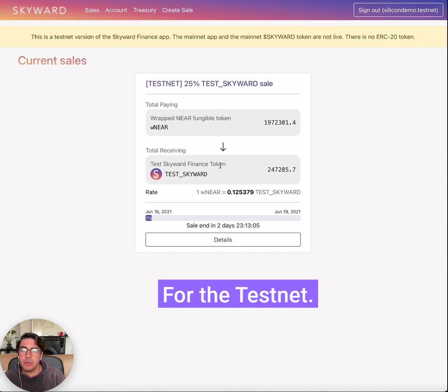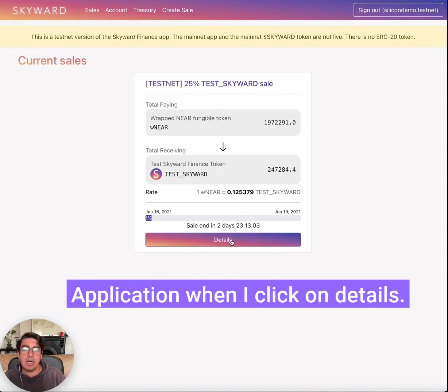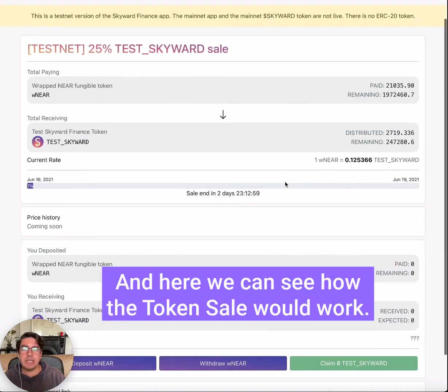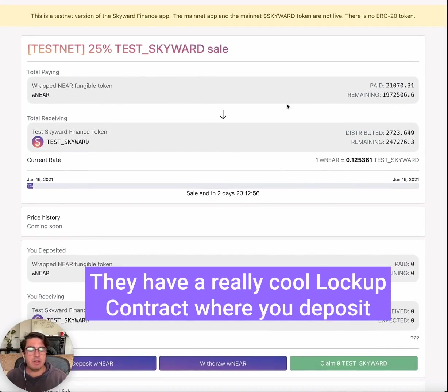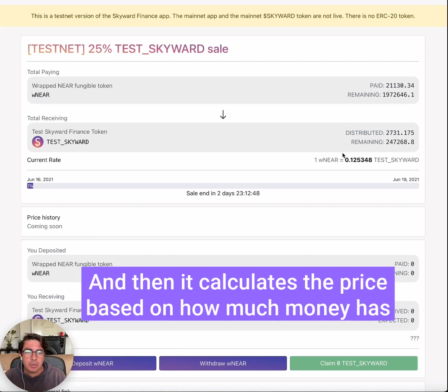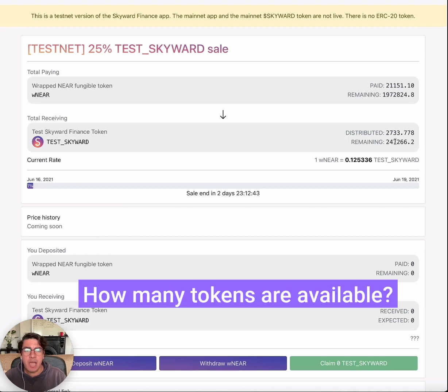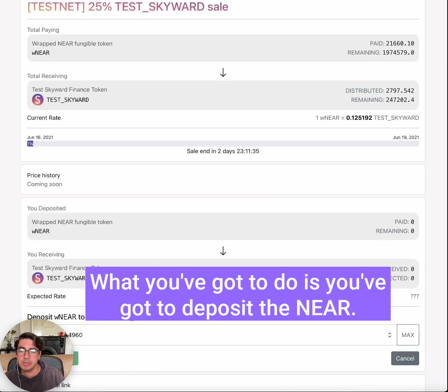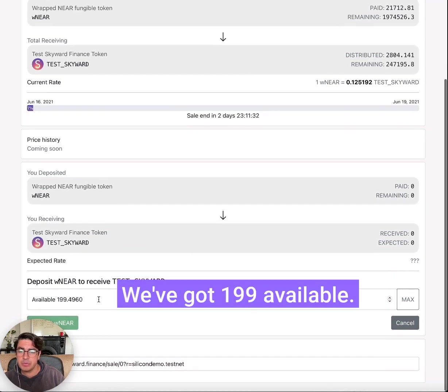We're going to click on details, and here we can see how the token sale would work. They have a really cool lockup contract where you deposit the money that you want to use for purchasing the token, and then it calculates a price based on how much money has been deposited into the contract and how many tokens are available.